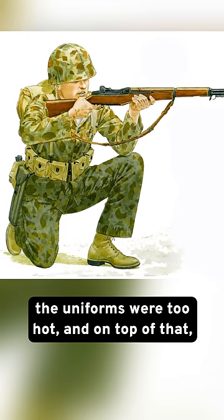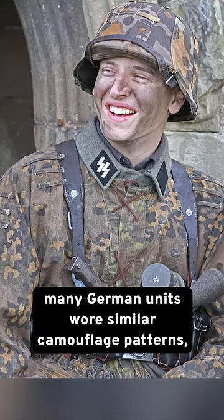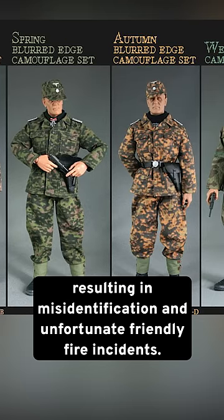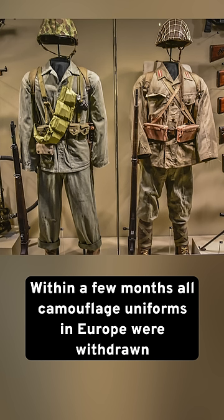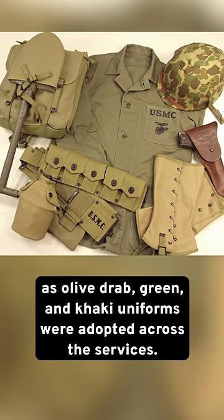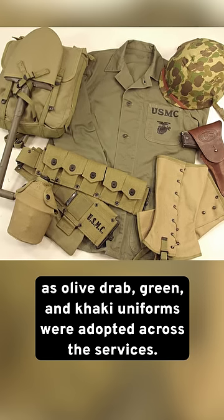The uniforms were too hot, and on top of that, many German units wore similar camouflage patterns, resulting in misidentification and unfortunate friendly fire incidents. Within a few months, all camouflage uniforms in Europe were withdrawn as olive drab, green, and khaki uniforms were adopted across the services.